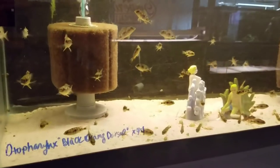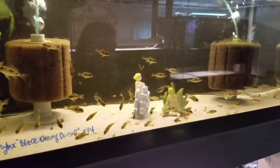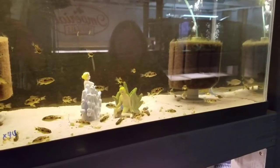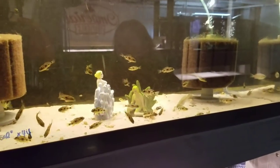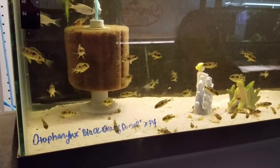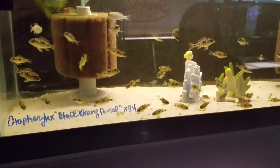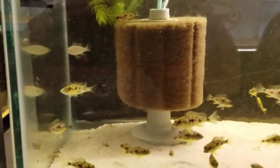Here are some Aulonocara black orange dorsal. You guys used to have a breeding group, correct? We did — we just gave it to Mike Droughty at Imperial Tropicals, let him try them out. And then there are a few Copadichromis fry in here — I think there's five of them.